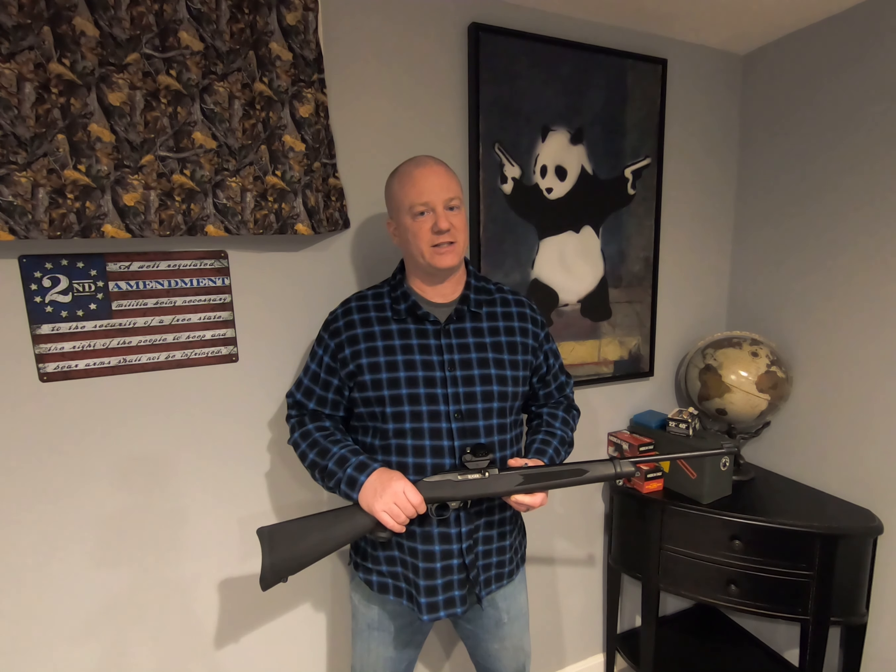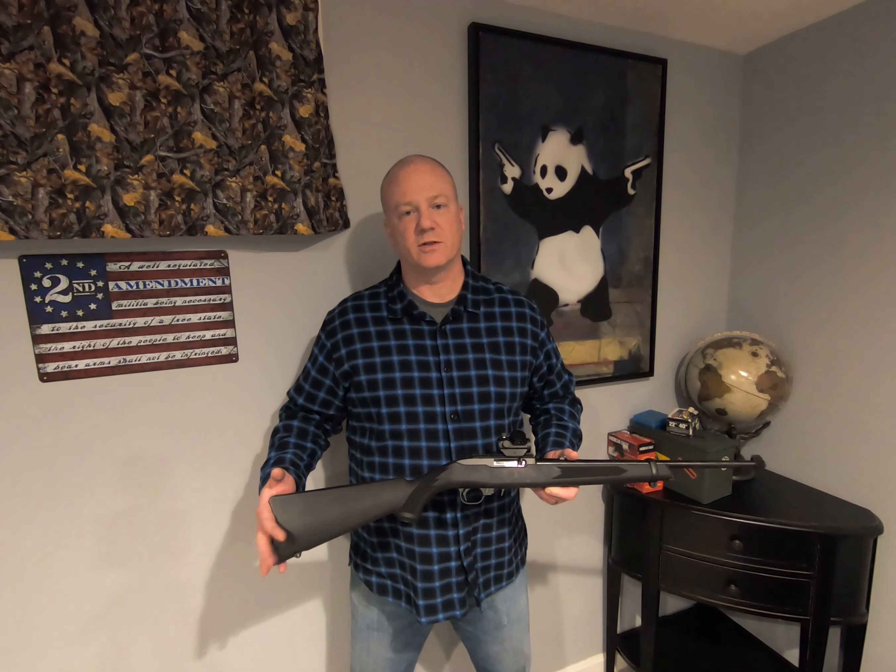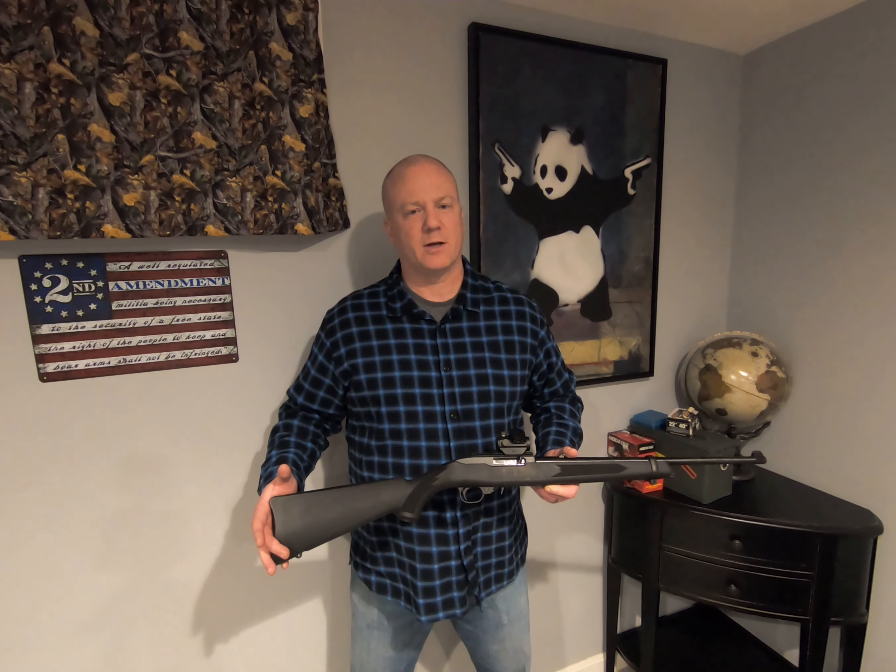The Ruger 10-22 — this rifle's been in production since 1964. It's 37 inches long with an 18 and a half inch barrel. With the synthetic stock it comes in at 4.4 pounds; with the walnut stock it comes in at about five pounds.